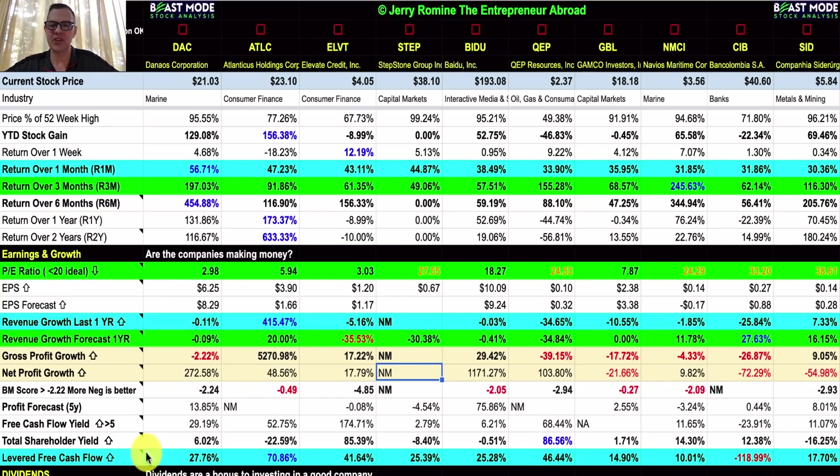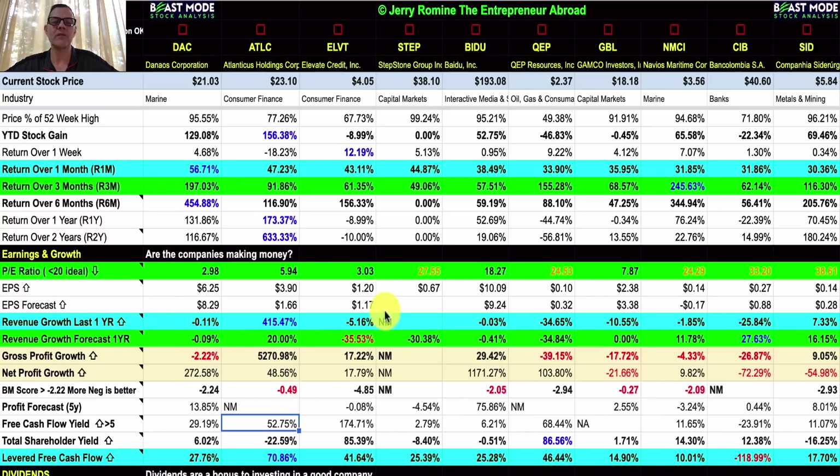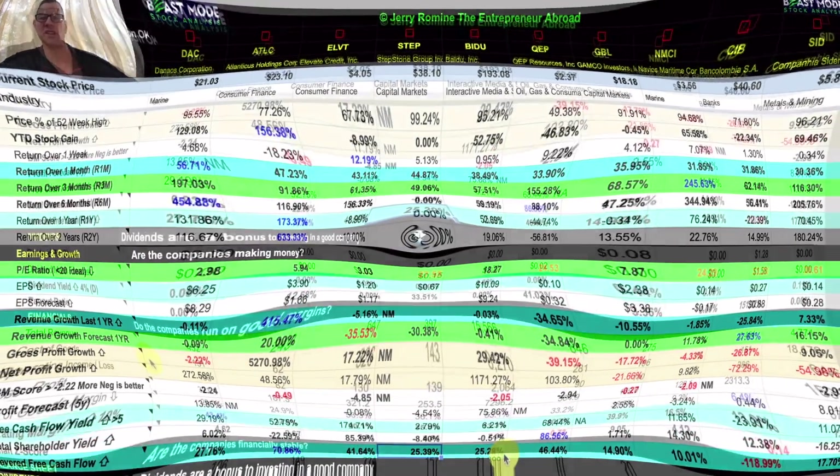Our last item in this section is levered free cash flow. Everyone is looking well here except CIB, which is negative. Our strongest is ATLC at 70.86%. Levered free cash flow measures a company's ability to expand its business and pay returns to shareholders using only money generated through current operations. These well-established low PE companies have very good levered free cash flow, which is exactly what we're seeing.